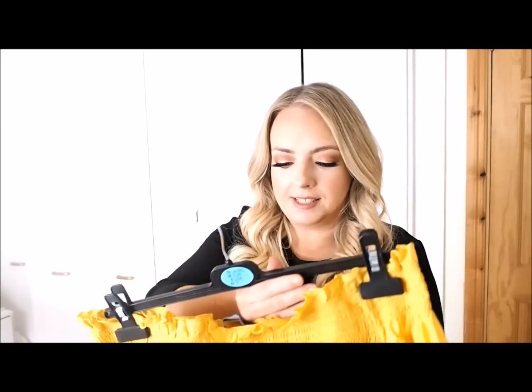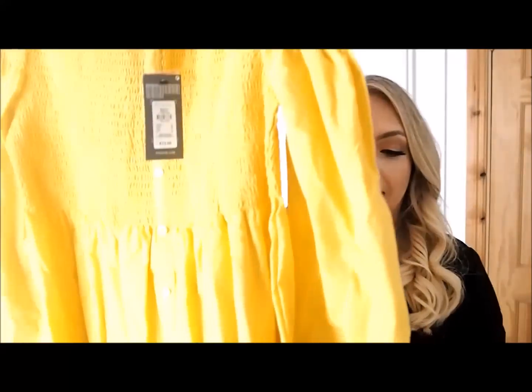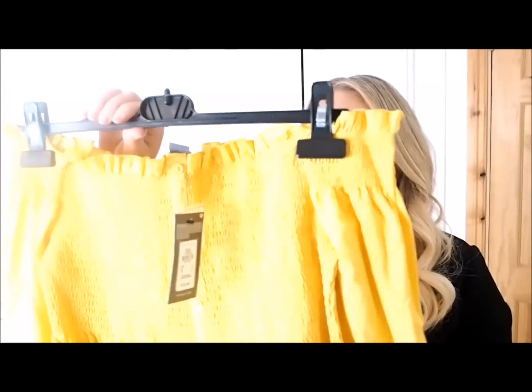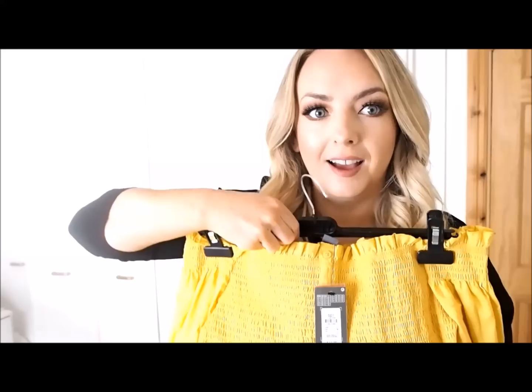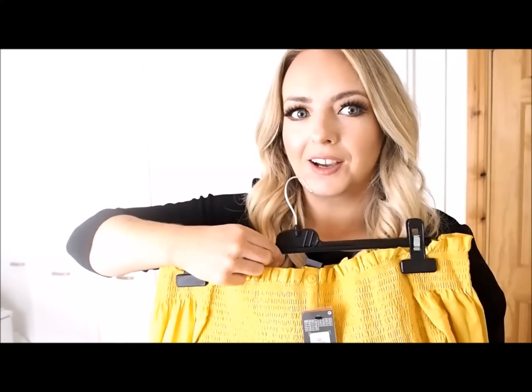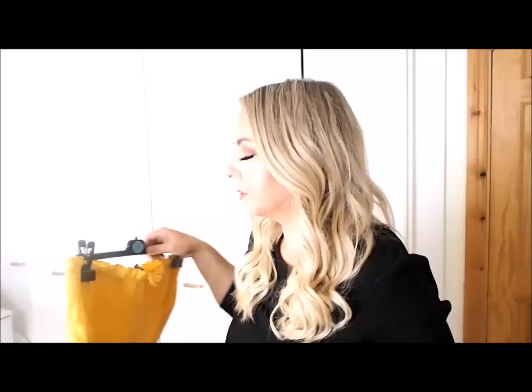Next up we have this bardot top — this was 13 euro and has kind of a shirt sleeve detail. It comes straight across and flares out at the end with little buttons down the front. I think this will be gorgeous with a pair of denim shorts, especially coming into the cooler evenings where you can just throw this and maybe a little cardigan over the top. I'm never sure if I can pull off yellow but this is a really nice yellow — it doesn't wash you out.